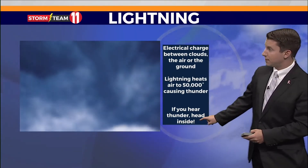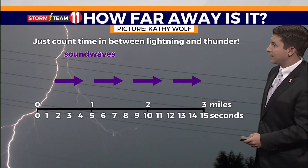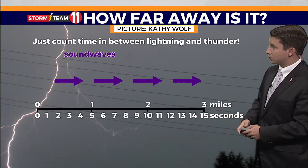I always tell kids when I go to school visits: if you hear thunder, head indoors. That could save your life in the case of a lightning strike.